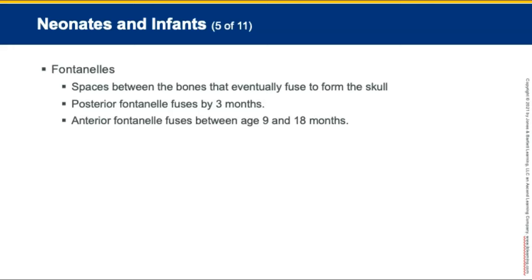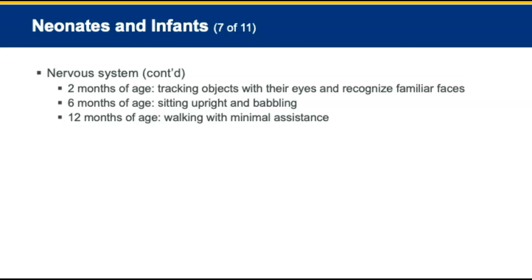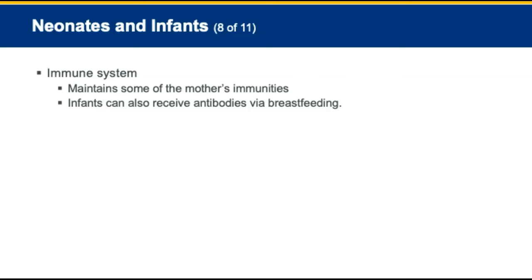By 2 months of age, infants can track objects with their eyes and recognize familiar faces. At 6 months, they can sit upright and begin to make cooing and babbling sounds. By 12 months, an infant can walk with minimal assistance and knows his or her name. Their immune system maintains some of the mother's immunities, and infants can also receive antibodies via breastfeeding, which further boosts their immune system.